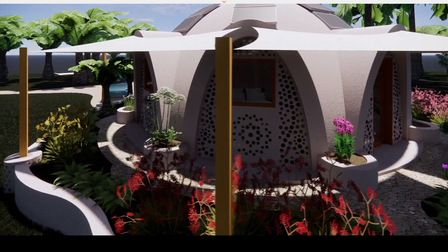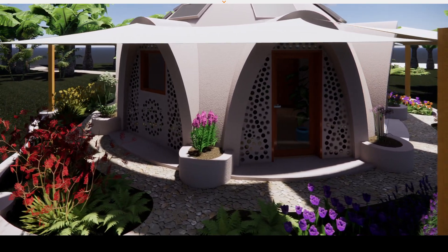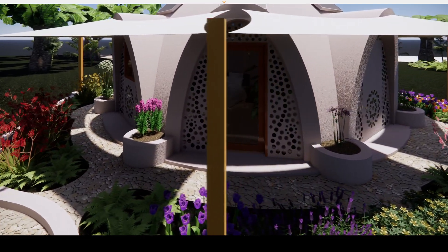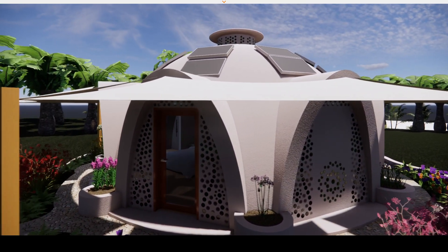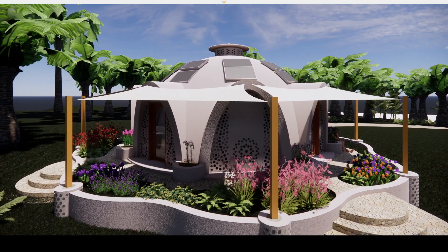It can be a fully self-sufficient home, collecting rainwater off the roof and storing it in a big tank under the floor. There are solar panels on the roof, and with a home battery system you could be independent of the grid.